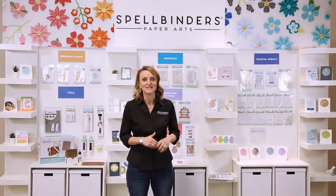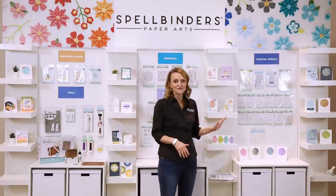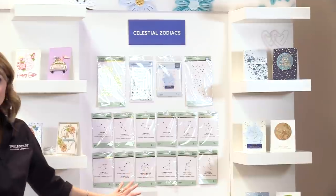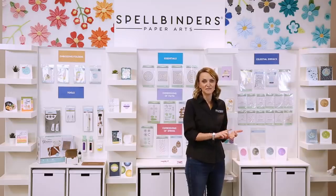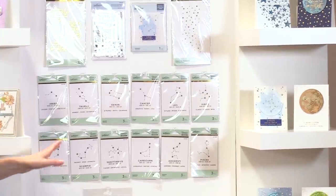We're going to start off with our Celestial Zodiacs collection. I cannot think of a better way to kick off a new year than with this beautiful, full, really comprehensive collection. We have not done stencils on Spellbinders for ages, and this has stencils, this has stamps, has an embossing folder, and tons of gorgeous glimmer plates. So let's take a closer look.